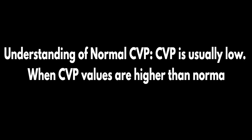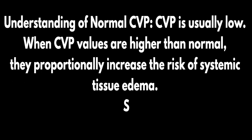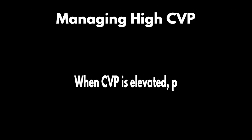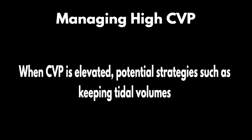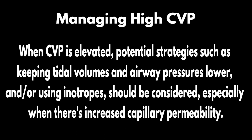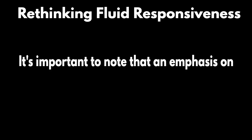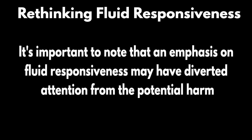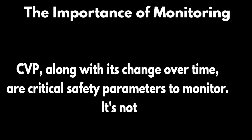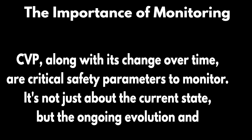To wrap things up, let's revisit the main takeaways on CVP. CVP is usually low; when values are higher than normal, they proportionally increase the risk of systemic tissue edema. Increases in CVP come with a cost, and these costs must be weighed against benefits. When CVP is elevated, potential strategies such as keeping tidal volumes and airway pressures lower and using inotropes should be considered, especially when there's increased capillary permeability. An emphasis on fluid responsiveness may have diverted attention from the potential harm caused by high CVP. CVP, along with its change over time, is a critical safety parameter — it's not just about the current state, but the ongoing evolution and overall trend.